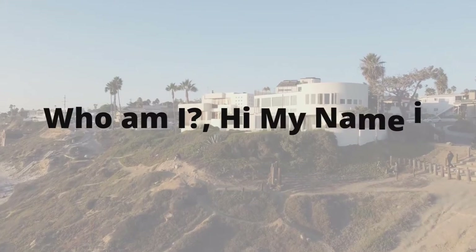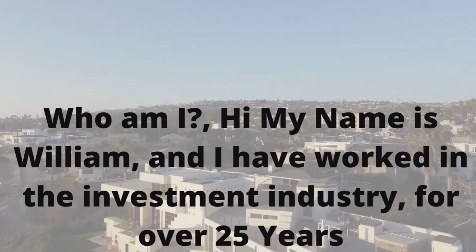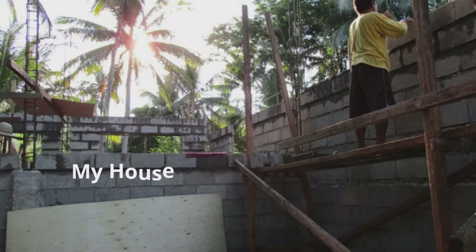Who am I? Hi, my name is William, and I have worked in the investment industry for over 25 years.